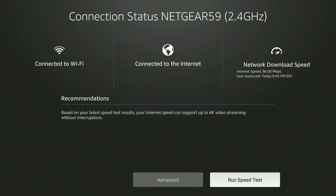Now as you can see, my download speed is 96 megabytes per second.